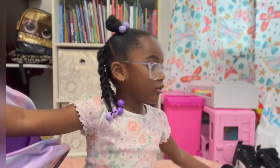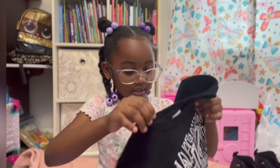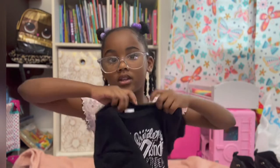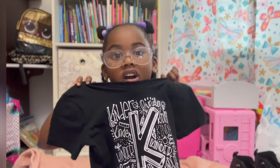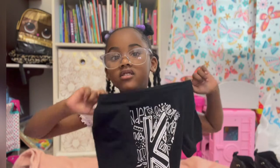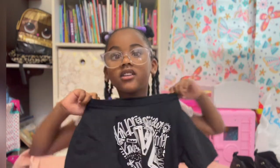Now, I'm going to show you my clothes. This used to be my cousin's. She wore it on the first day of kindergarten, and I'm going to wear this on the first day of kindergarten too.